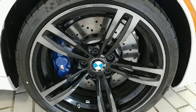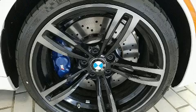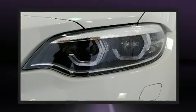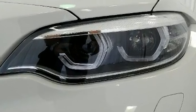You and your passengers will enjoy the stereo system, which includes a CD player with MP3 capability, a 20 gigabyte hard drive, and 12 speakers, ensuring optimal sound no matter where you're seated.